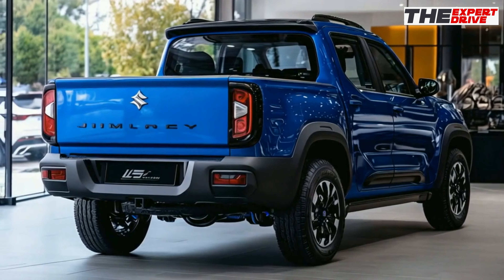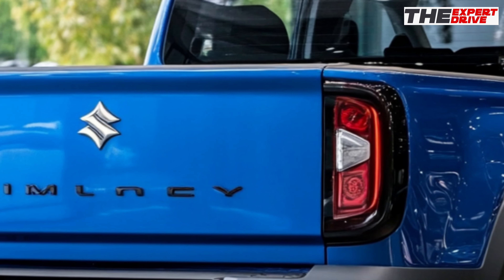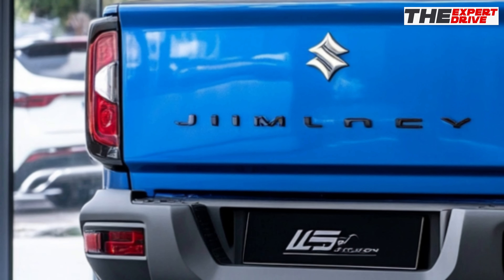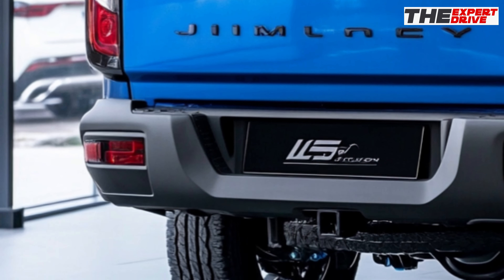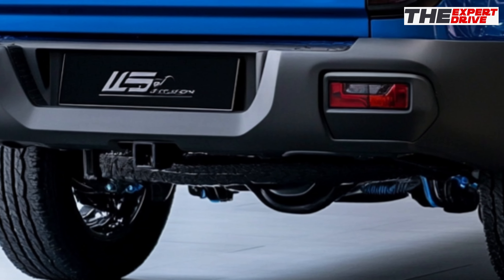The steering wheel is wrapped in grippy leather with easy-to-use controls for all your essential functions. Despite its compact size, Suzuki's gotten clever with storage. The rear seats still fold flat, giving you 830 liters of cargo space, perfect for weekend adventure gear or your weekly grocery run.